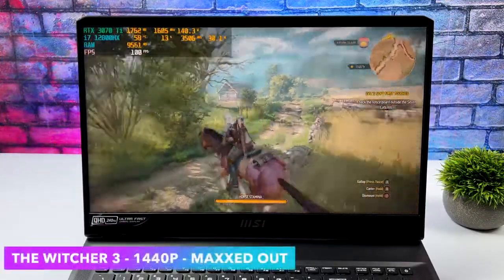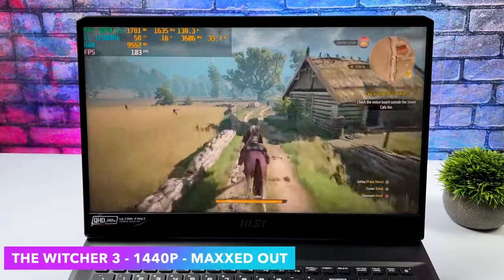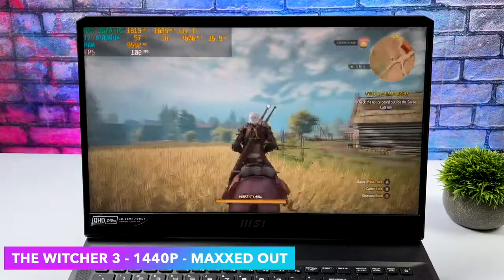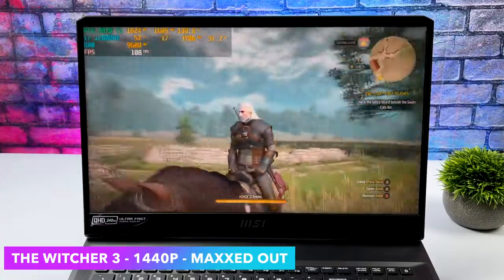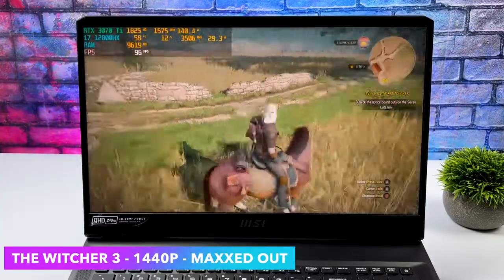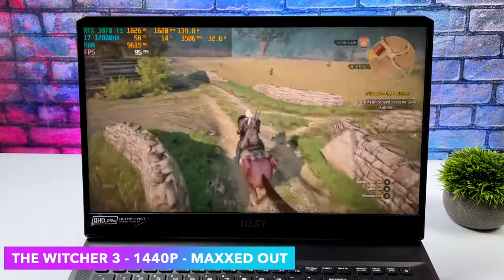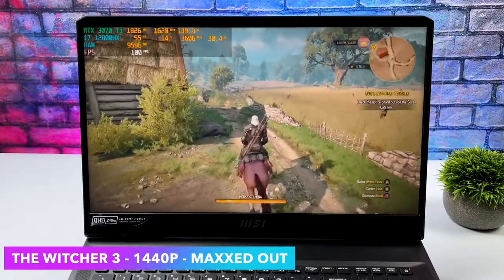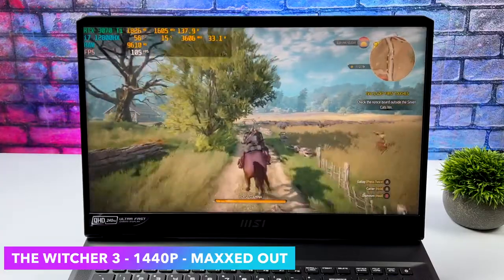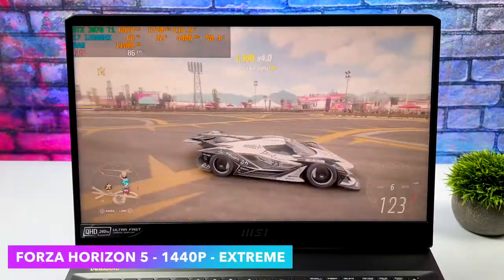It's an older one but still one I personally love to play — we've got The Witcher 3 at 1440p, totally maxed out with HairWorks on. Everything is at the max and I knew we'd have a good time with this game. It came out a long time ago but it still looks absolutely amazing, especially at ultra settings with these higher resolutions.